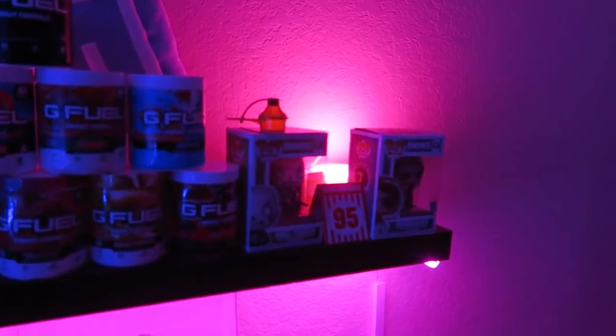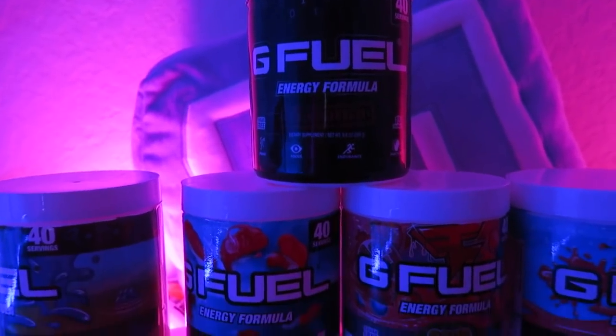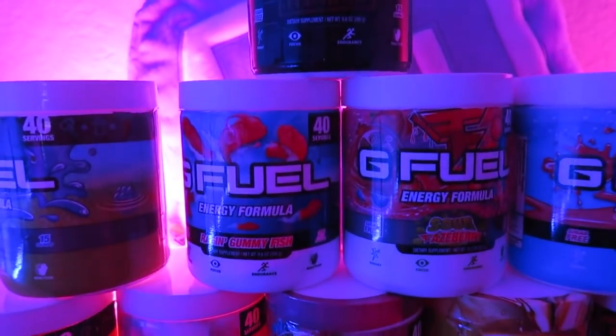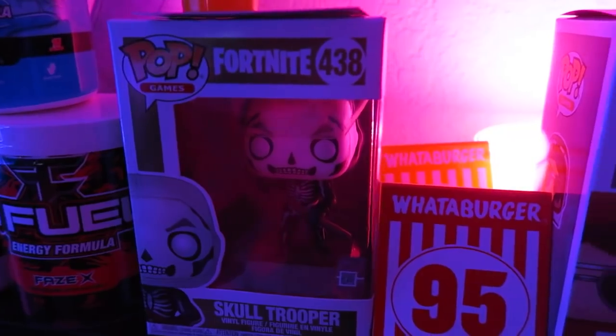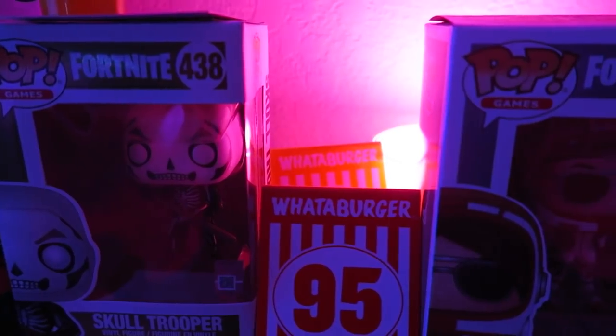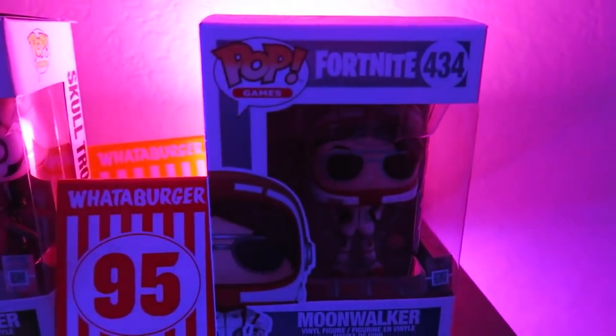One of the coolest things that I have in my gaming room in the back is my G Fuel tower — G Fuel, if you're watching this, please sponsor me. Next we have a nice little skeleton Pop Vinyl, some Whataburger tags — hashtag taxes, what's up — and then we got another Fortnite Pop Vinyl.